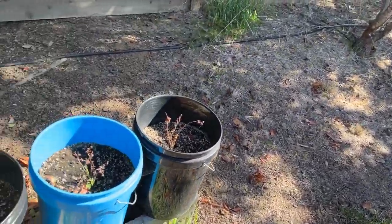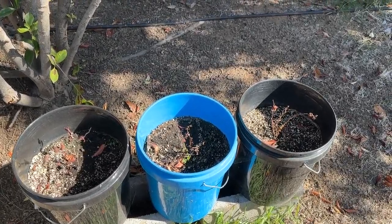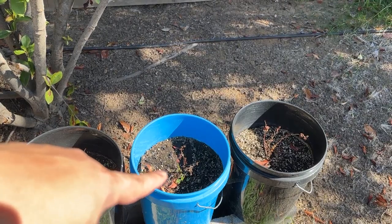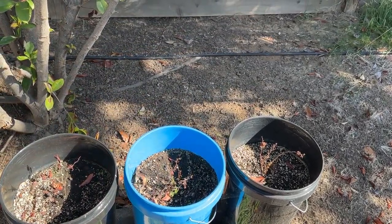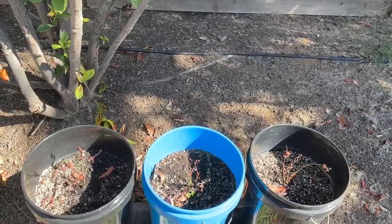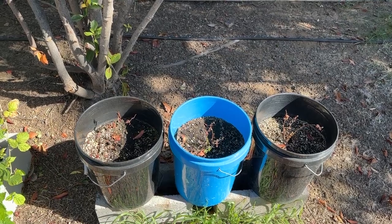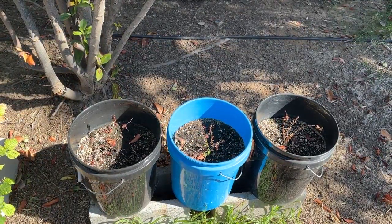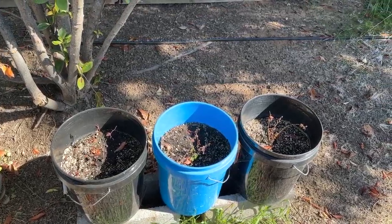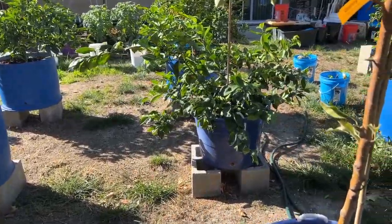These three blueberry plants — I think they're dead. I've been watering them; this one's got a little green, but that's weeds. So we'll see what happens, but I'm guessing they're dead. Kind of sucks — that's five or six bucks a piece — but at the temperature I bought them it was hit or miss anyway.